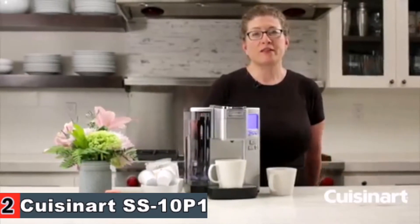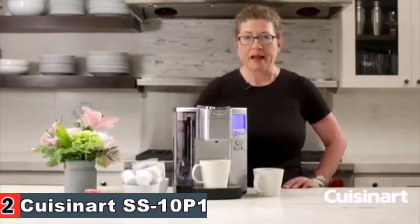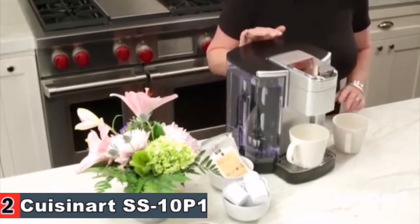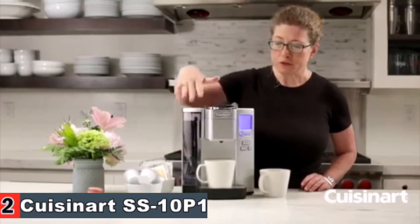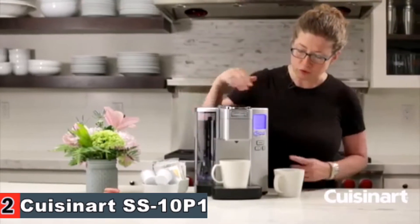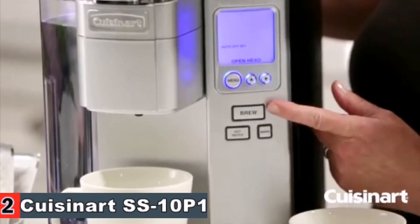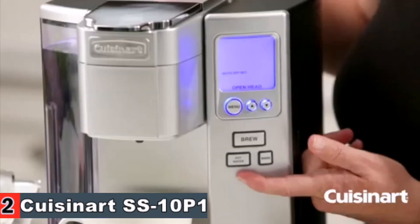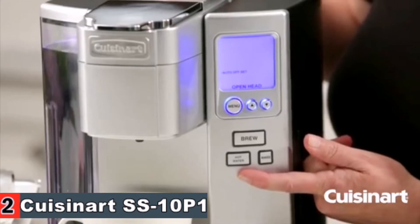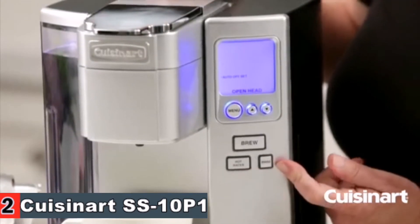Hi, I'm Mary Rogers and this is the Cuisinart Premium Single Serve Coffee Maker, which has a lot of great functions. I'm going to show all of them to you today and then we're going to go ahead and brew some coffee. On the front, this is your control panel — it has all your functions. You'll notice there's the brew button, a hot water button for tea, hot cocoa, or instant soup, and then there's the rinse button.